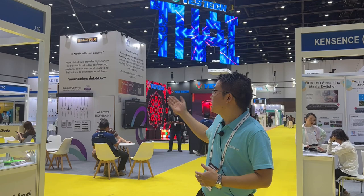Sawadee Ka, welcome to Thailand. Right now I'm at the Infocom Asia in Bangkok.